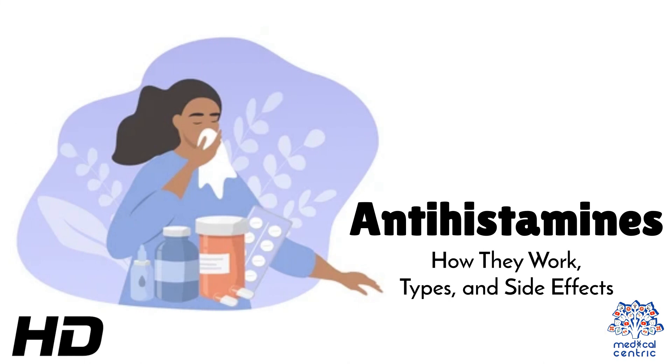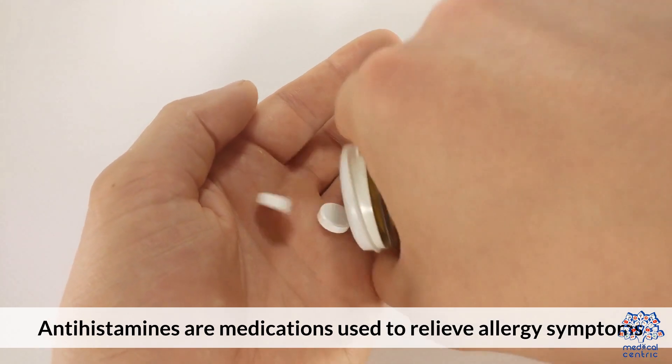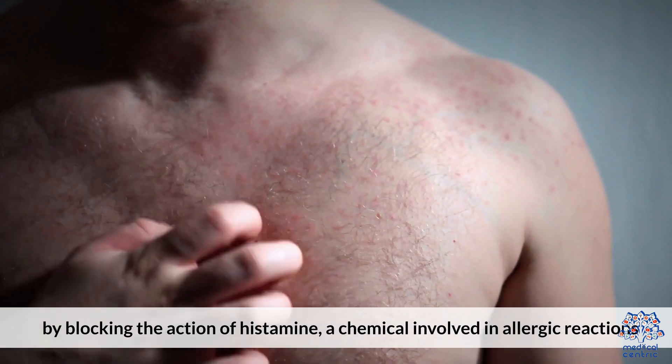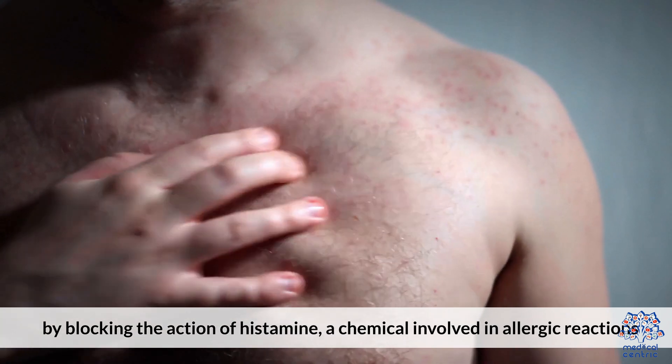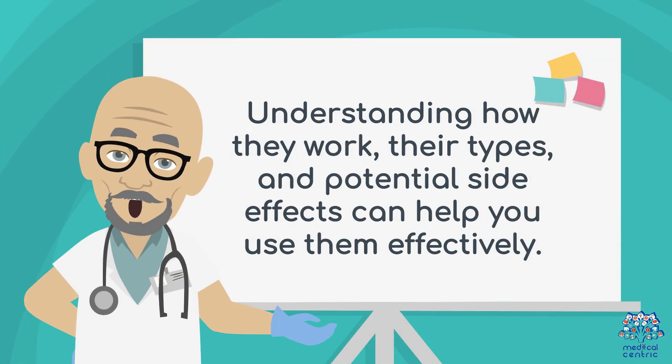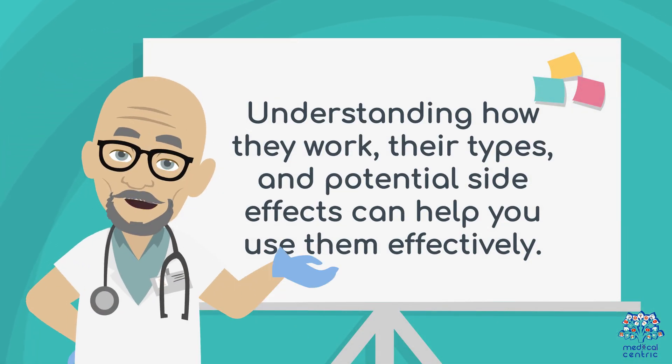Today's medical-centric topic is Antihistamines: How They Work, Types, and Side Effects. Antihistamines are medications used to relieve allergy symptoms by blocking the action of histamine, a chemical involved in allergic reactions. Understanding how they work, their types, and potential side effects can help you use them effectively.